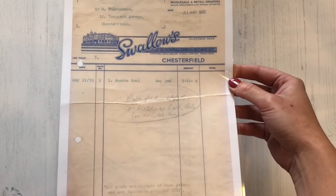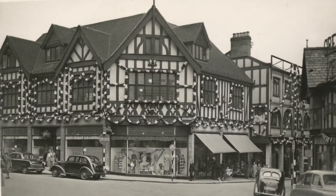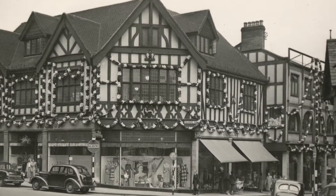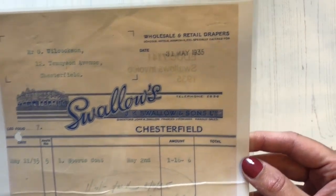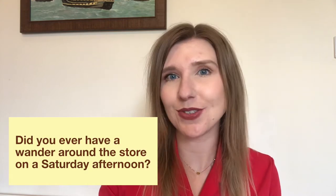This image is of a receipt from Swallows. Swallows was quite an upmarket department store in Chesterfield, which stood where the Oxfam shop is now, just on the corner of Burlington Street and Packers Row. Many people look back fondly on it as one of the last big independent shops in town. Founded in 1862, it sold house furnishings, different fabrics and good quality ladies' and men's clothing, before unfortunately closing in 1970. Can you remember where Swallows was? Did you ever buy anything from Swallows, or have a little wander around the store on a Saturday afternoon?